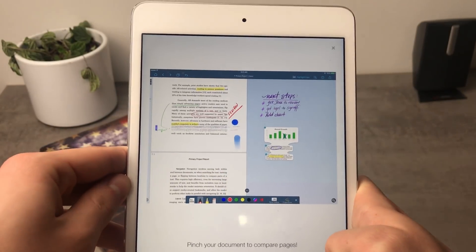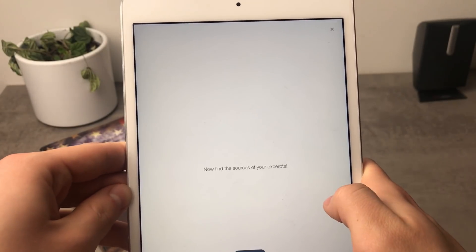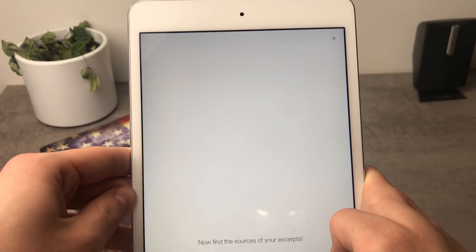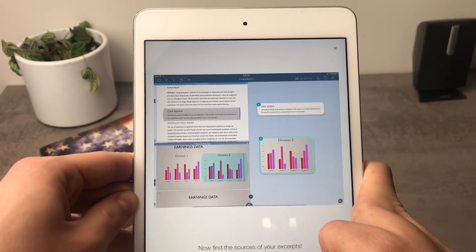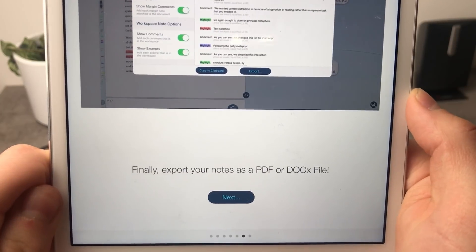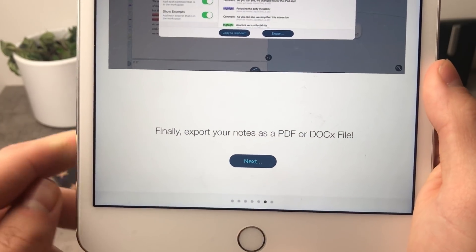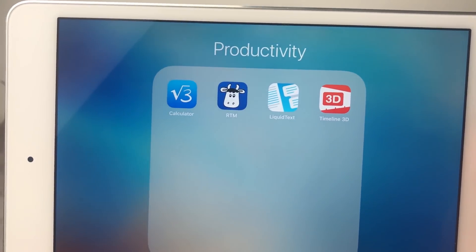You can even pinch to compare document pages. Everyone thinks about productivity differently, so it's hard to find one app that works for everybody, but many people work with documents. Whether you're doing this for school or business, you'll enjoy it. It only works with PDF files and DOCX files — it doesn't work with any other file format.